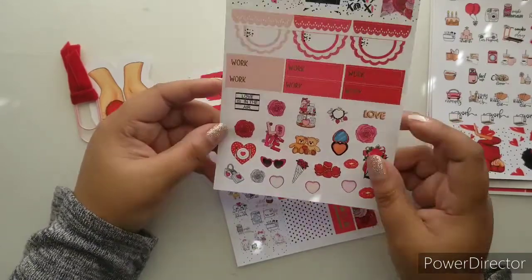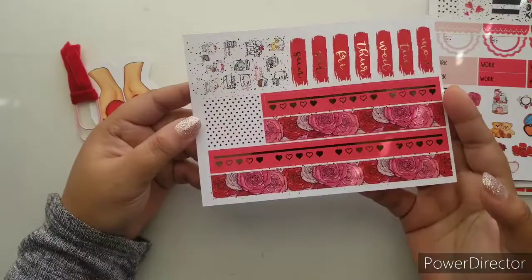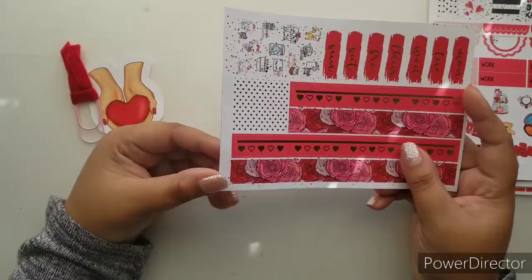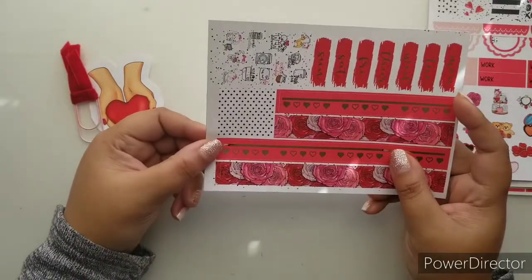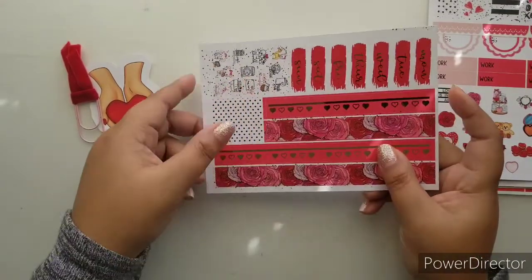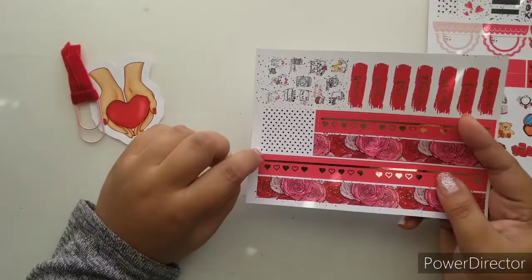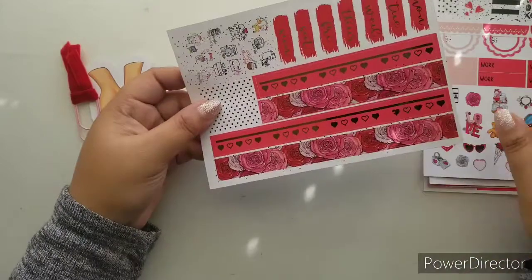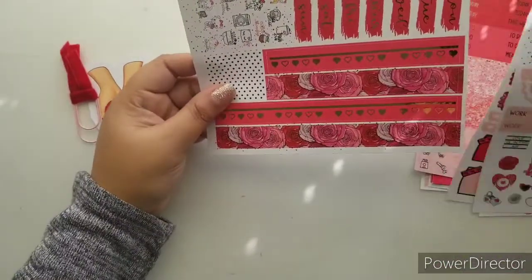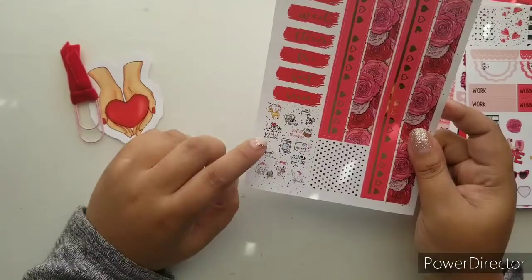And our final page — the bottom washi. I am just in love; I almost don't even want to touch it. I love the foil strip — the foil, non-foil, foil, non-foil pattern is really cute. We also have deco headers which are so versatile that I can switch and swap them in, along with more functionals.